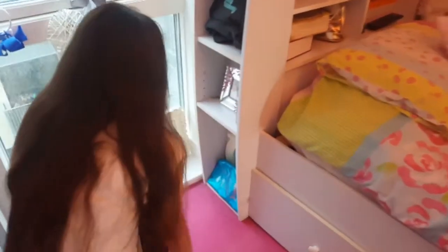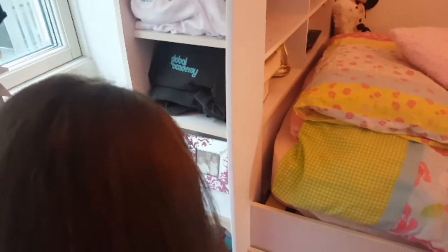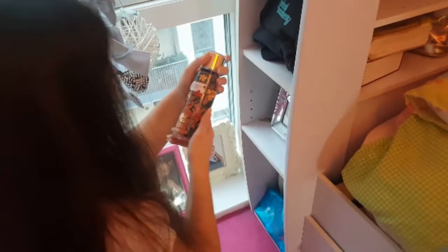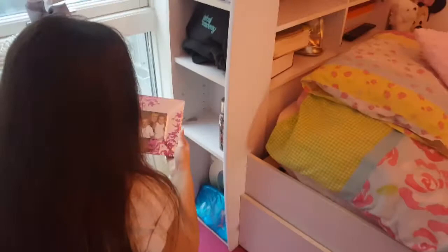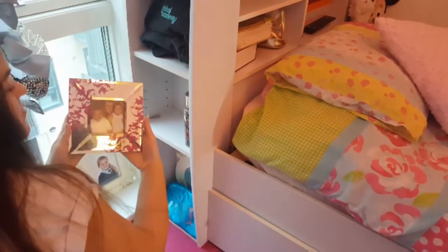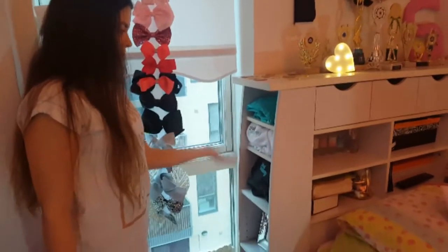In here is just some change I've been collecting — like 2ps and 5ps and things like that — and also a picture of me in Mexico. This is my Victoria's Secret spray, Velvet Petals, and it smells amazing. Here is a picture of me, my mum, and my brother Denny when we were younger. Here I keep my uniform and PE kit.